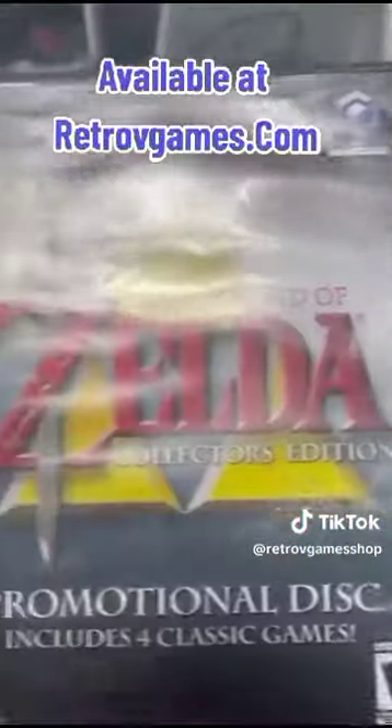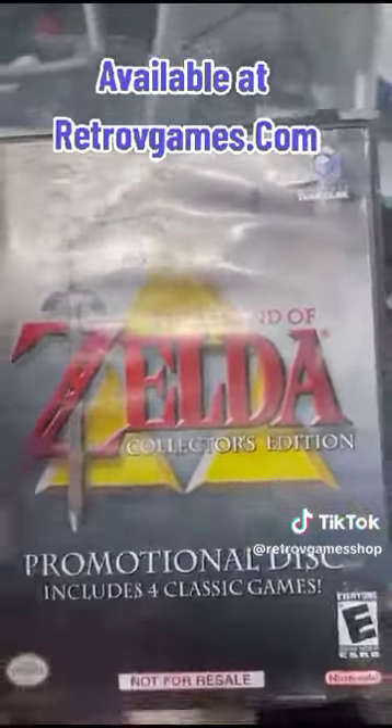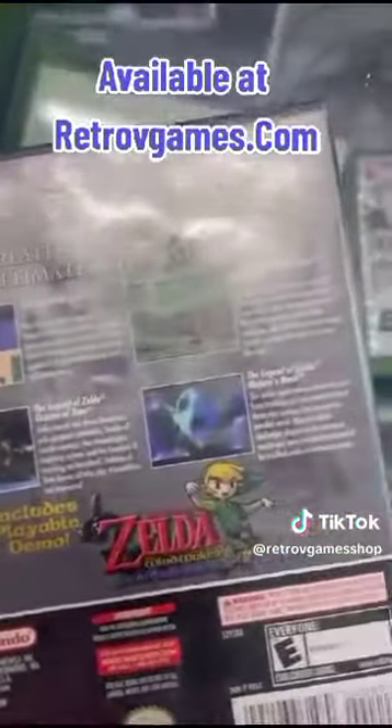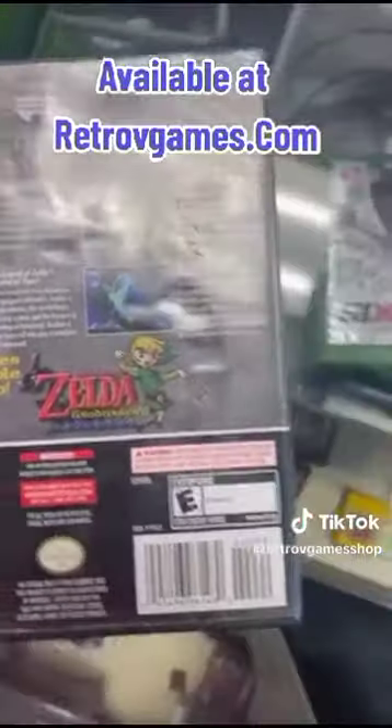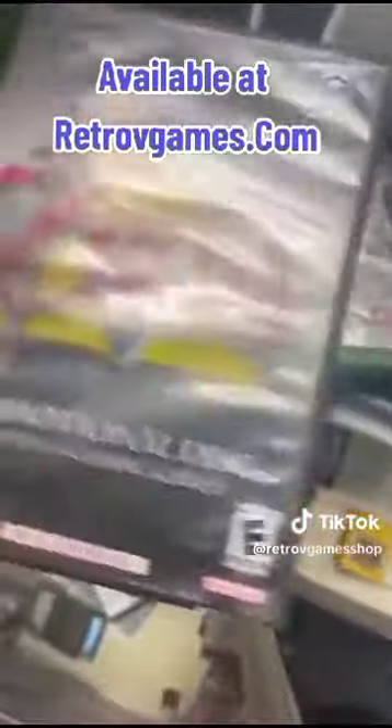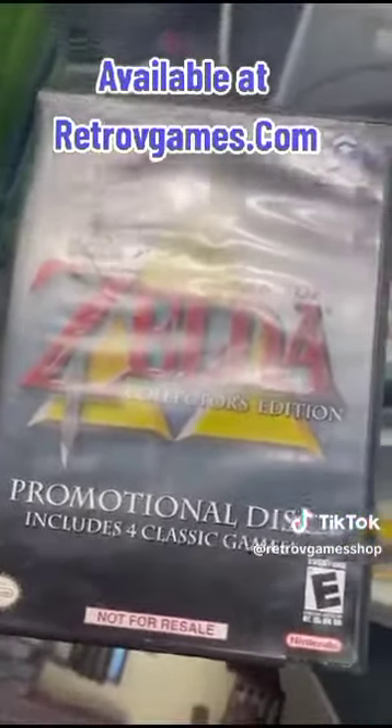Next game I want to talk about is The Legend of Zelda Collector's Edition. This has four Legend of Zelda games on it — the first one, the second one, Ocarina of Time, Majora's Mask, and also a Wind Waker playable demo. A lot of hours of gameplay here.